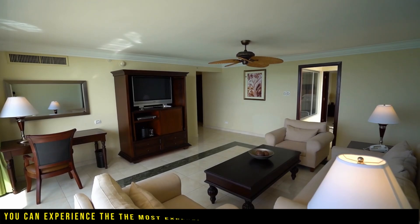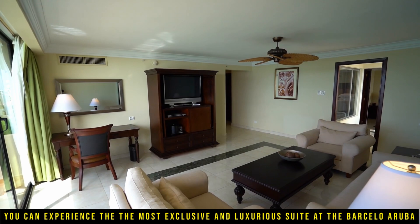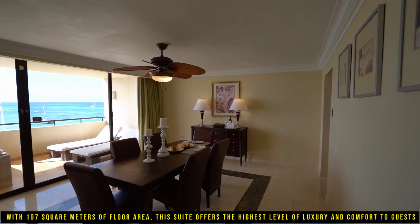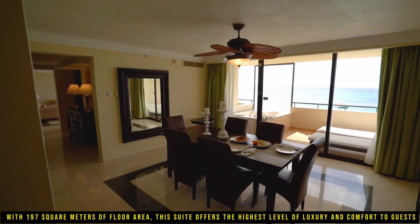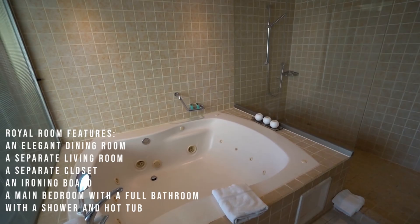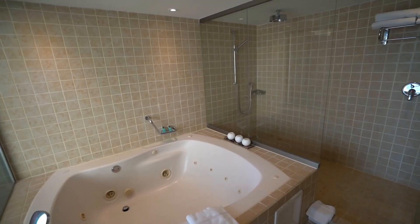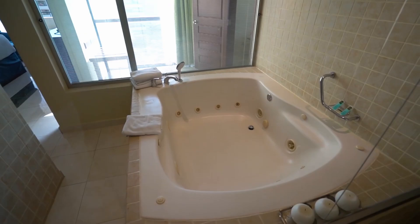With an upgrade to the Royal Level, you can experience the most exclusive and luxurious suite at the Barcelona Aruba, known as the Royal Level Luxury Ocean View Room. With 197 square meters of floor area, this suite offers the highest level of luxury and comfort. It features an elegant dining room, a separate living room, a separate closet, and a main bedroom with a full bathroom with a shower and hot tub. The room also includes a spacious balcony with stunning ocean views and a large outdoor hot tub. Guests can expect the finest services and amenities along with unobstructed views of the Caribbean Sea.